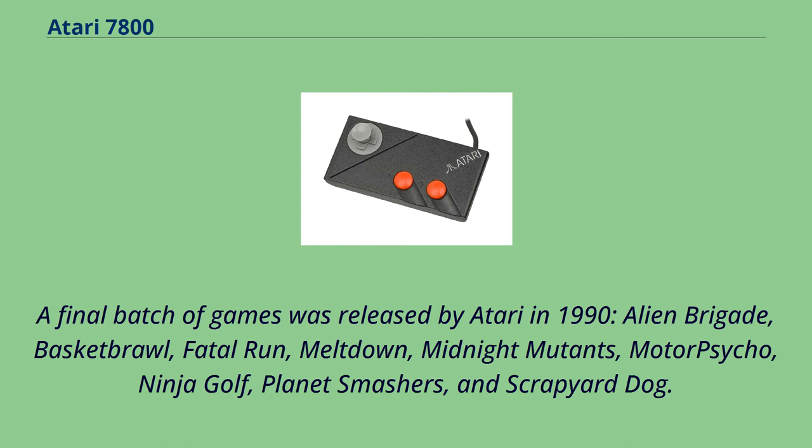A final batch of games was released by Atari in 1990: Alien Brigade, Basket Brawl, Fatal Run, Meltdown, Midnight Mutants, Motor Psycho, Ninja Golf, Planet Smashers, and Scrapyard Dog.